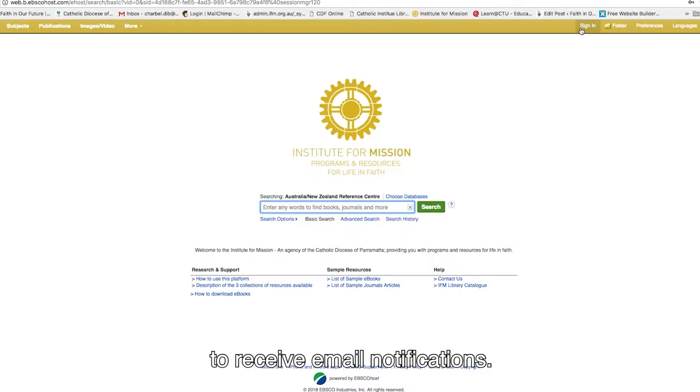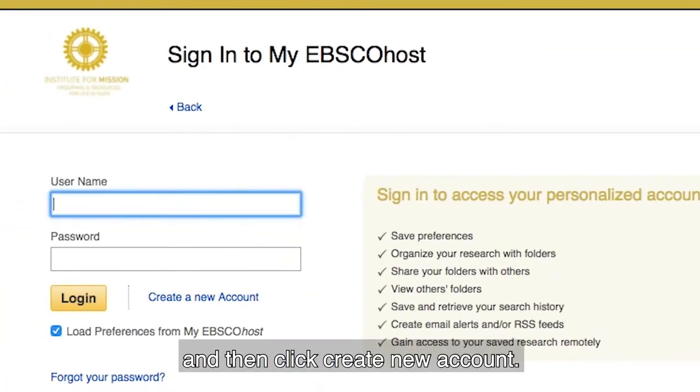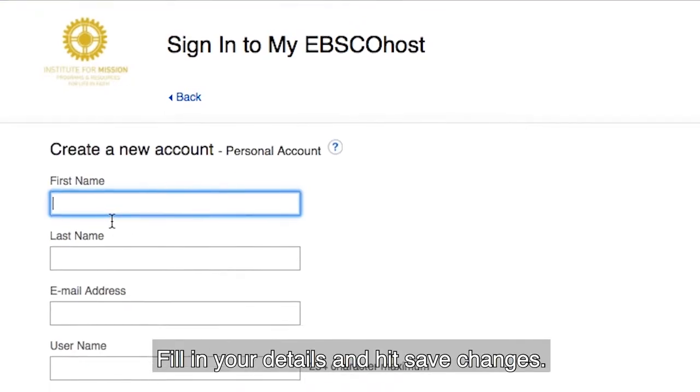Once you've logged in, you'll need to create an internal EBSCO account to receive email notifications. Click Sign In and then click Create a New Account. Fill in your details and hit Save Changes.